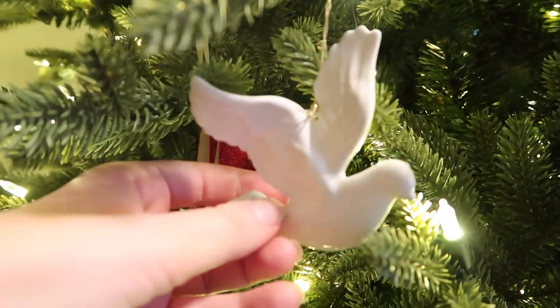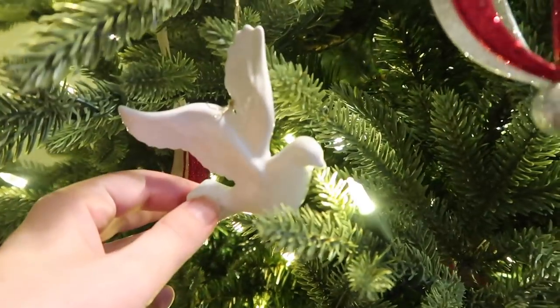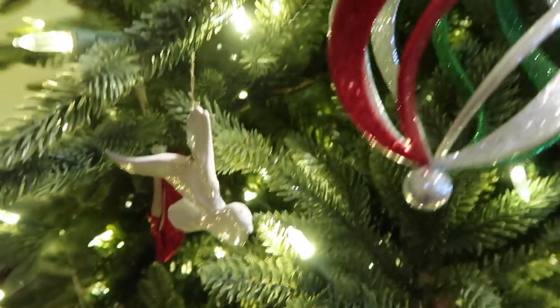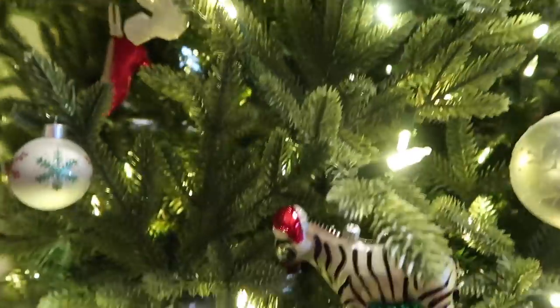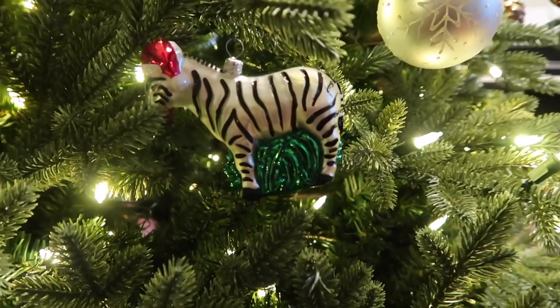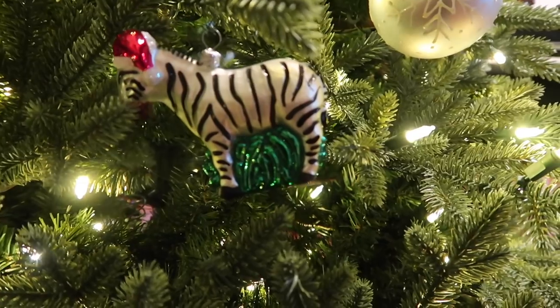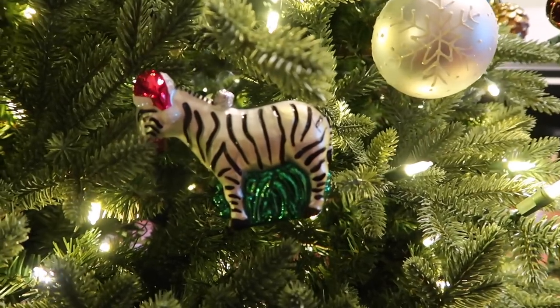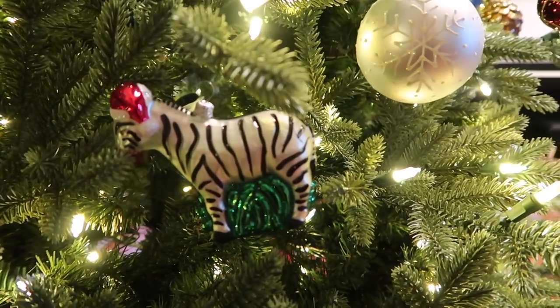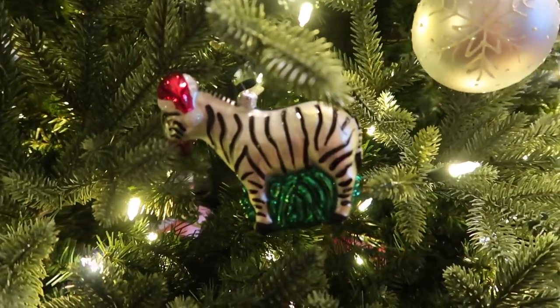I have this pretty dove — I think I inherited it from my parents. I believe our family tree has had several of these, and as we've branched off we've each gotten one for our own Christmas tree. This swirl is just something really pretty. This zebra, believe it or not, has significance — in my Alpha Chi Omega sorority everyone is broken down into families, and my specific line was the zebra family. Yes, I know zebras are not in jungles, but we went with exotic animals.